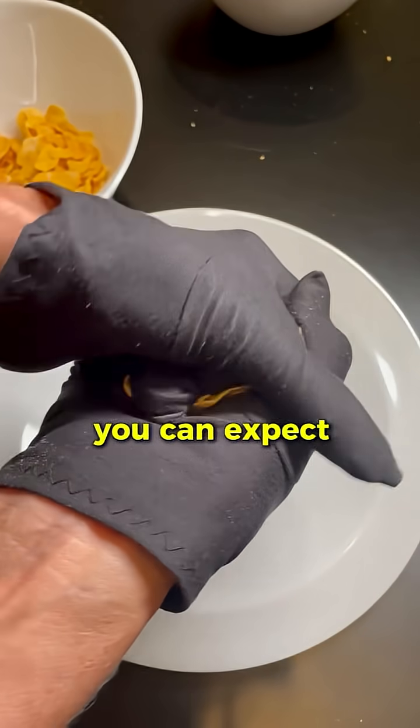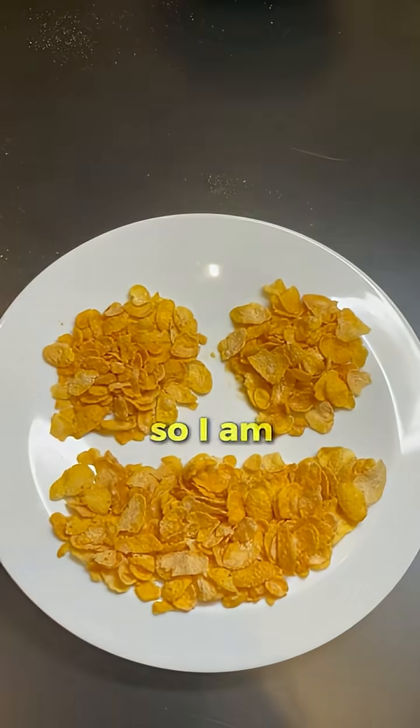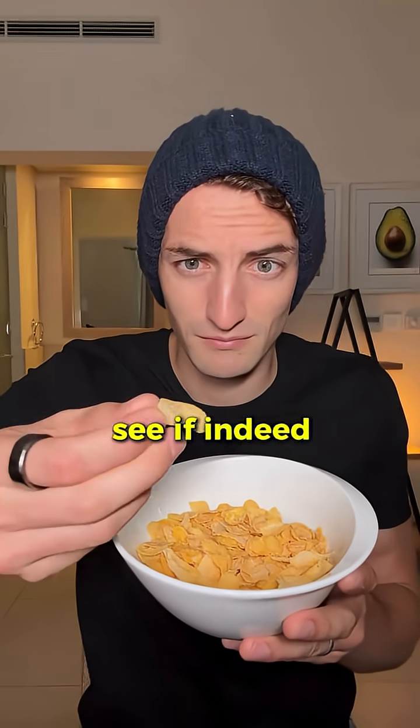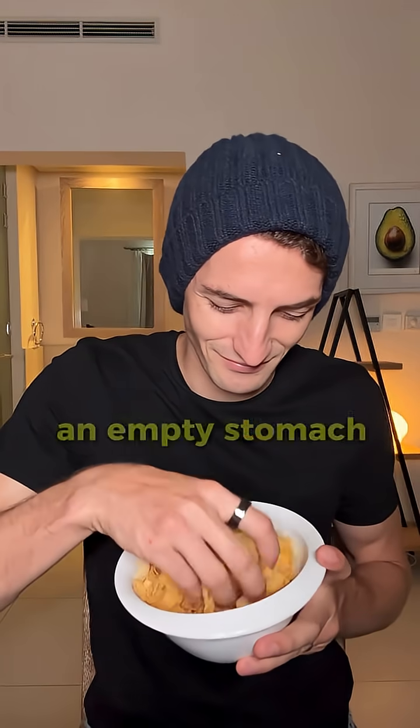As a result, in general, you can expect a really quick and high effect on blood sugar levels. So I am very curious to see if indeed my blood sugar will rise significantly after eating these 50 grams on an empty stomach.